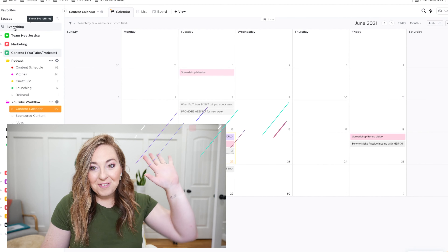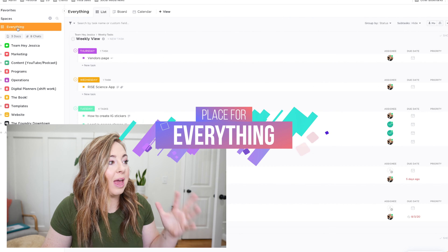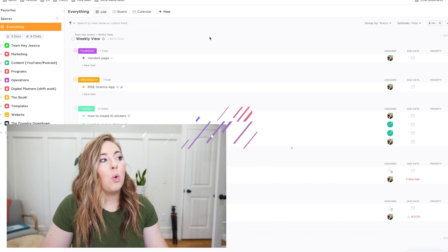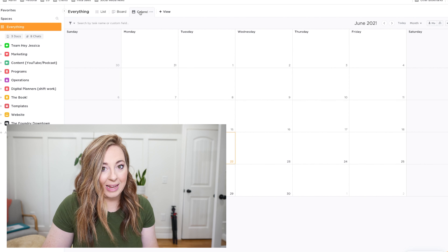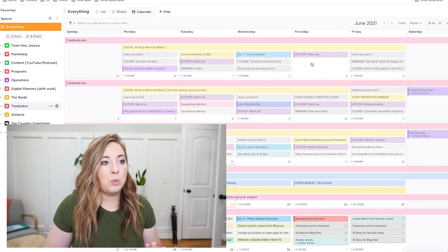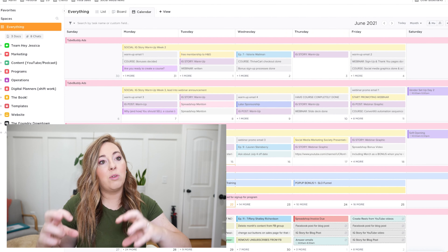Let's jump into it. I'm going to take you into my ClickUp screen and show you some of my favorite features — things that felt missing from Trello's native version and are some of the reasons I switched. One of my favorites is the Everything tab in ClickUp. You click the Everything tab and you can pick what type of view you'd like to see for literally everything in your entire ClickUp space.